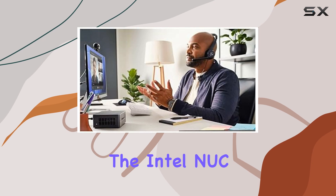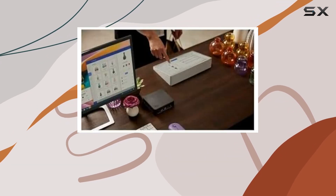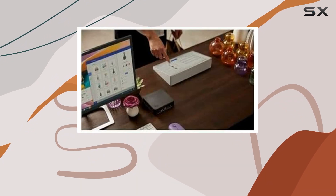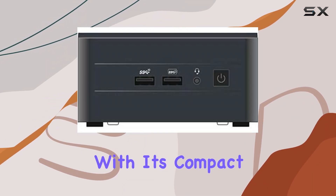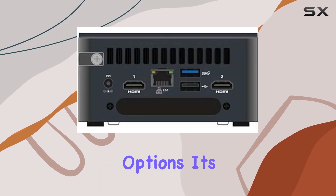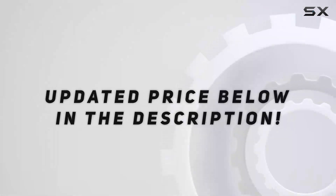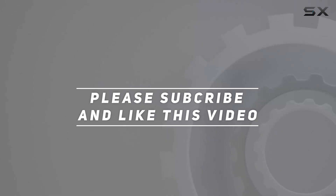Overall, the Intel NUC 13 Pro NUC 13 ANHi5 Barebone System is a versatile and powerful solution for education and business needs. With its compact design, impressive performance, and extensive connectivity options, it's sure to elevate your computing experience to new heights. Check out the video description for updated pricing, and thank you for watching.